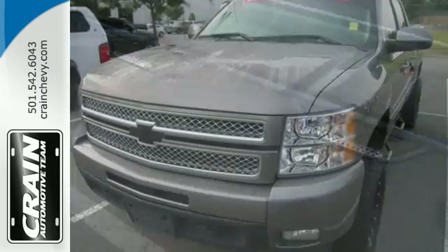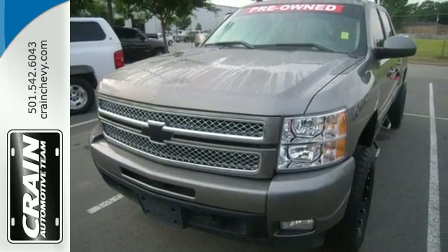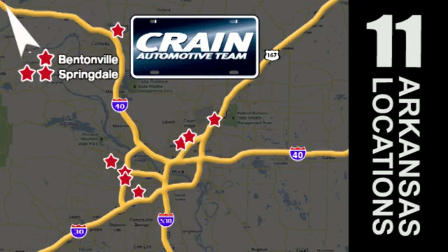Feel tough in this Silverado. Come take it for a test drive today. Visit us anytime at craneteam.com. Go, go, go. Craneteam's got them. Craneteam.com.